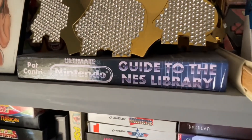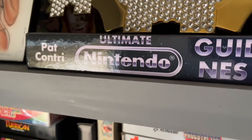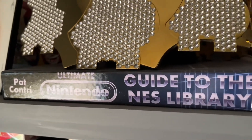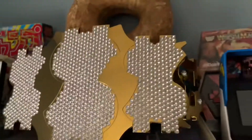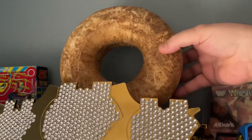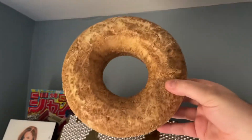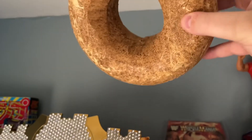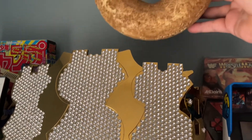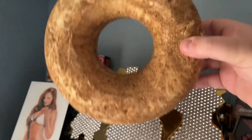Here's the Ultimate Guide to the NES Library by Pat the NES Punk — say what you want about him, but my name is in the book as a backer. Next to that is my replica Million Dollar Championship Belt, which I'm very proud of. This is an actual bootio from WrestleMania 32 when they were in Dallas, which cost a pretty penny but was worth it.